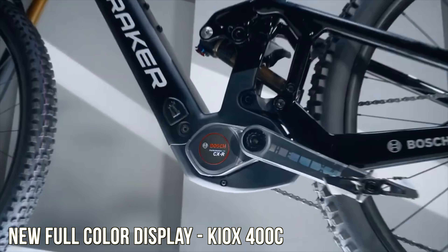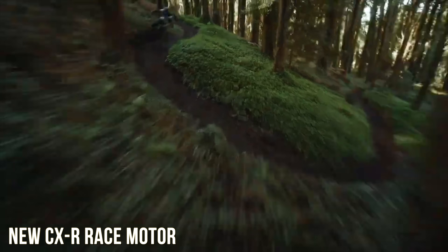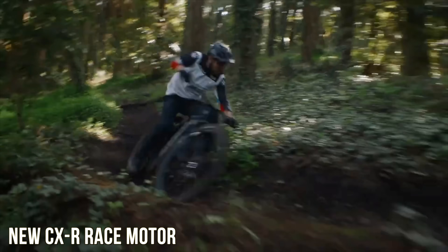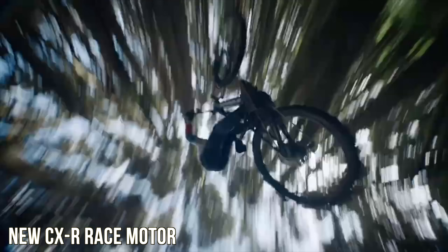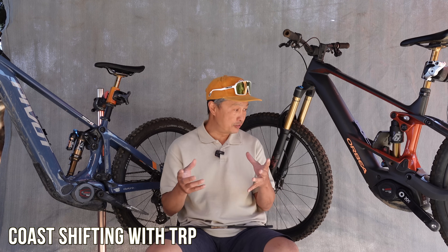Bosch's big announcement is the new CX-Race motor — essentially the CX-5 in a race configuration. It will have 100 newton meters, a titanium spindle, ceramic bearings, and be 100 grams lighter than the CX-5. Is that a big deal? Not really — the 100-gram difference doesn't make a meaningful difference. One handy feature is that within about two pedal strokes from a slow corner you're up to full power, making power more easily accessible. But unless you're racing, it's not a huge deal.